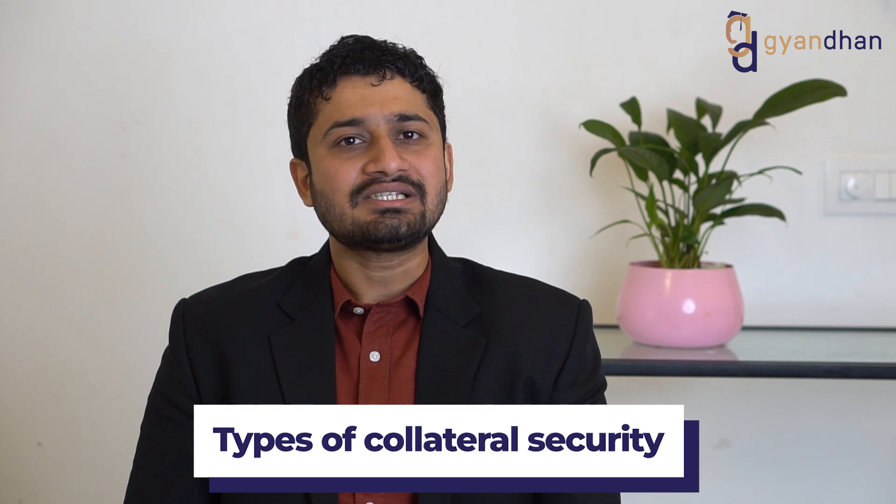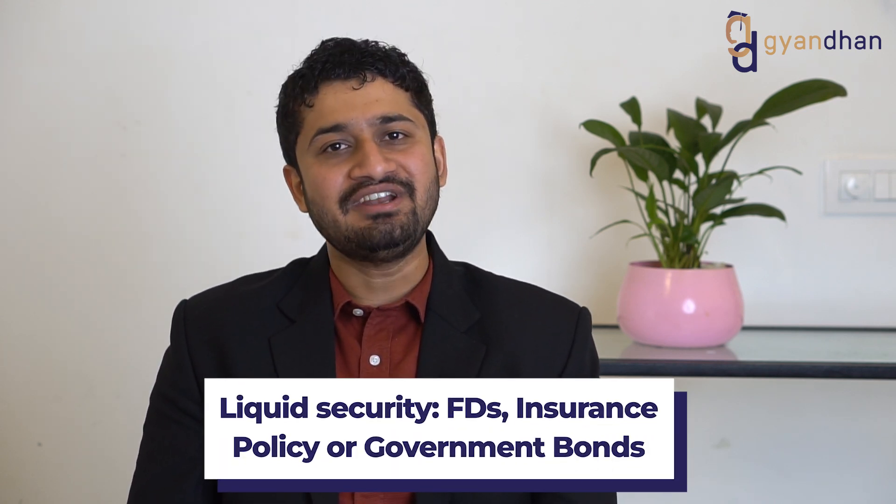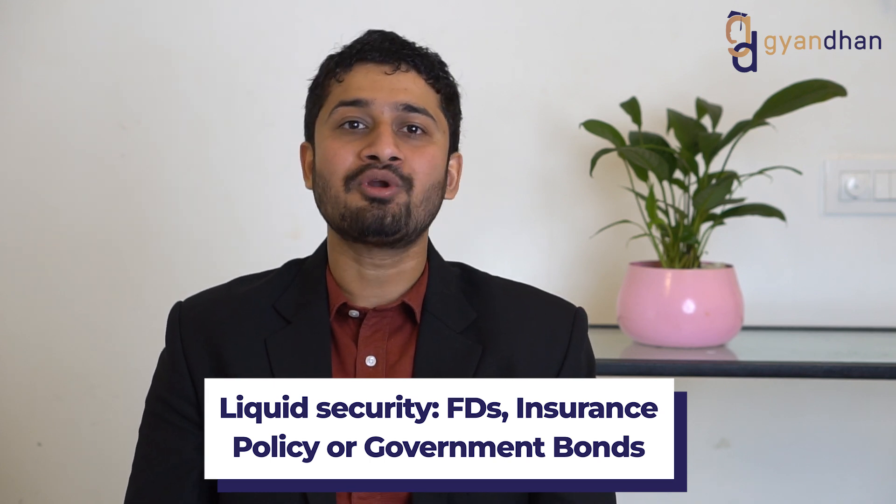There are two types of collateral security. One is immovable security and the other is liquid security. Immovable security includes real estate property, while liquid security includes FD, insurance policies, or government bonds.